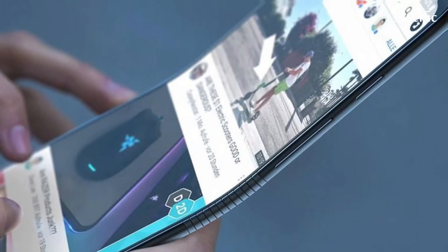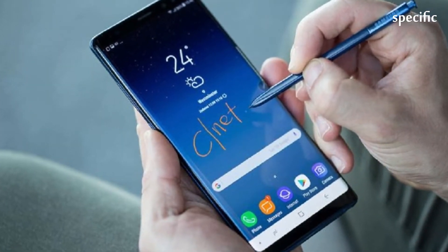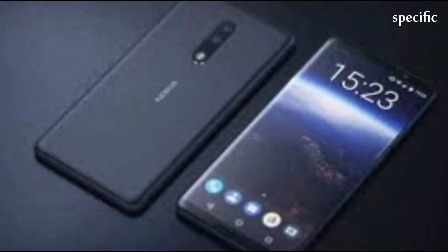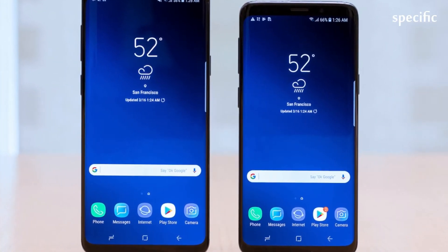So what is the telltale sign that tracks this back to Samsung? As Ice Universe points out, Samsung attempts to camouflage Galaxy S models using the naming structure SMG-4x0 or SMG-4x5, and on the benchmarks is a new reference: SMG-4x0.